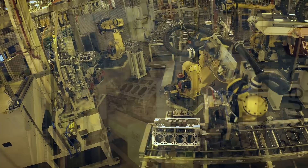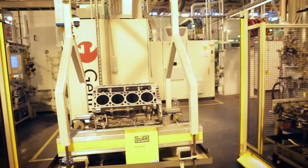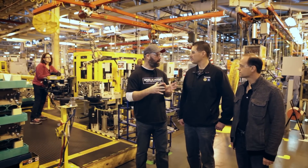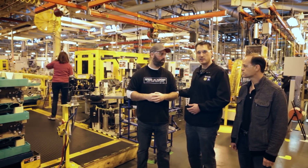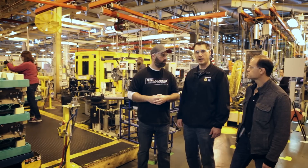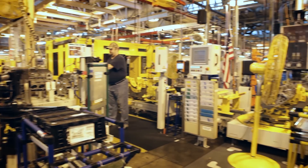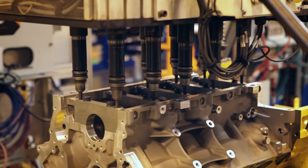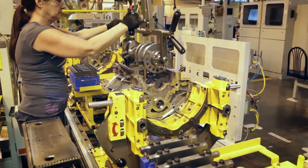If the block passes all these tests, it's loaded onto a sled and sent off to the main assembly line. This is where we load it, assign it a serial number, and build the engine all the way through — sending it out to Bowling Green to be put in the Corvette. This is where the block gets its pistons, rods, and crankshaft, and where you really get to see the highly skilled workforce at Tonawanda strut their stuff. There's some automation for heavy lifting and torquing bolts, but key components like pistons, rods, bearings, and crankshaft are all installed by hand.